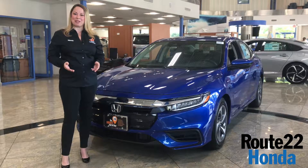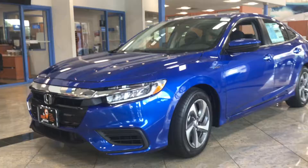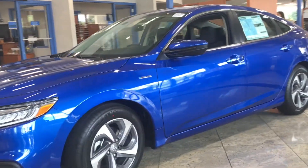Hey guys, thanks for checking us out here at Route 22 Honda. I'm Wendy, and you're just in time for Wendy's walk around on the third generation Honda Insight. This actually is sitting on the 10th generation Civic platform.